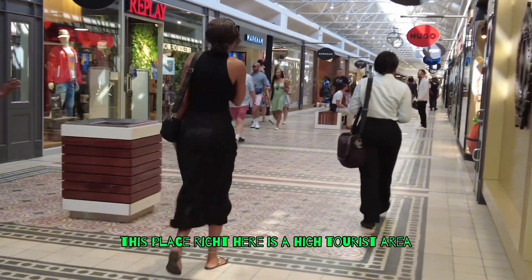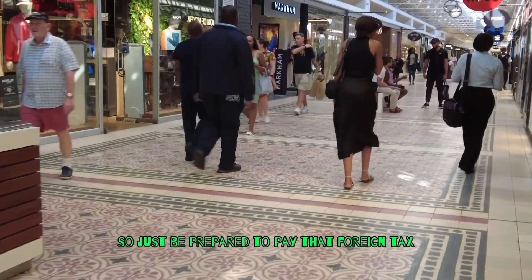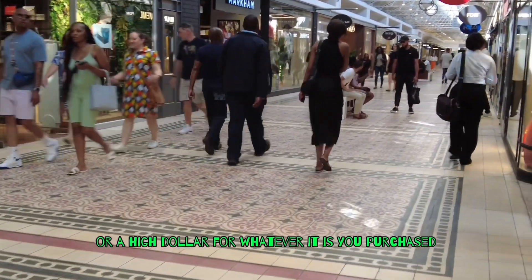This place right here is a high tourist area, so just be prepared to pay that foreign tax — a high dollar for whatever it is you purchase.